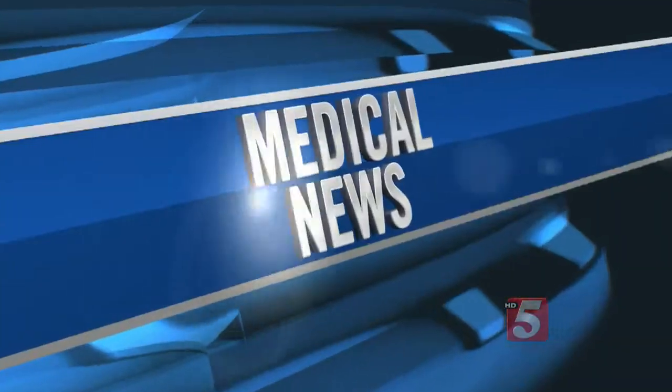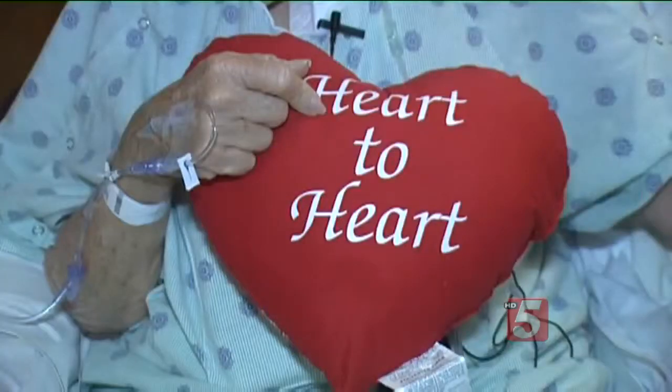Every two seconds in the United States someone needs blood. One-fifth of the nation's entire blood supply is used during heart surgery. Blood transfusions are not only costly but they can pose risks for patients. Now some hospitals in the U.S. are significantly reducing transfusion rates during heart surgery.